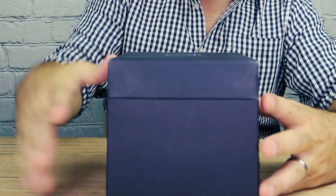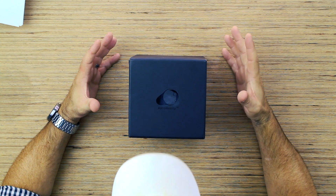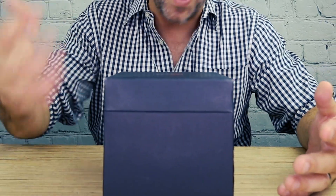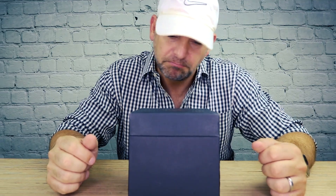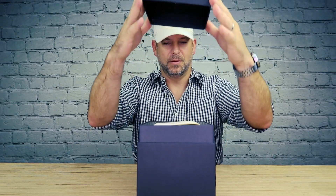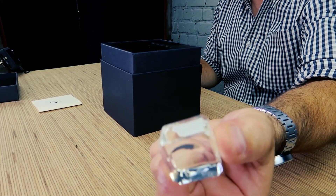First thing right out of the gate, this thing weighs like three pounds — it's seriously got some weight to it. Beautiful black, simple box, simulating space. The moon is in space, so why not put the moon in a solid black box. Here is your Lunar Pro manual, which is very important because there's a QR code you'll have to scan to get the app to work. It looks like a little crystal stand is included.